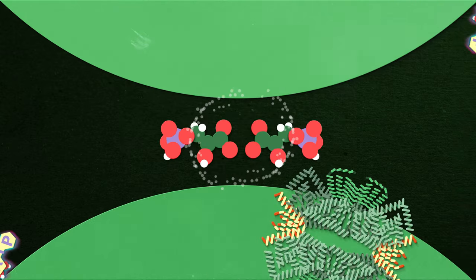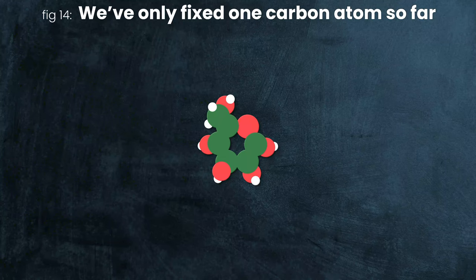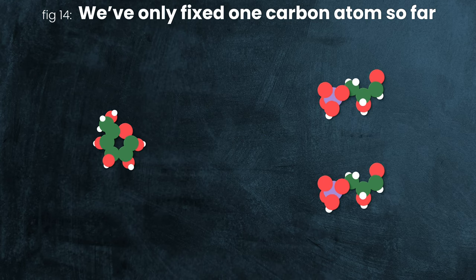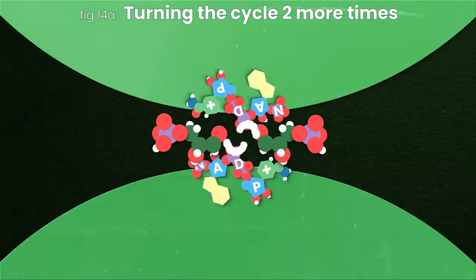But here's the thing — G3P actually hasn't left the Calvin cycle yet, because if you're paying attention, you're noticing something weird. Glucose, our ultimate hexagonal goal, is a 6-carbon molecule. And these two G3Ps have only really taken one carbon dioxide molecule out of the air. If we just kept going making glucose right now, we would run out of our initial RuBP, and the cycle would grind to a halt. So actually, most of the G3P we make during the Calvin cycle just goes back to make more RuBP. Nobody said it had to be efficient or super elegant. So let's turn the wheel of the Calvin cycle two more times before we explain the last third of the process.